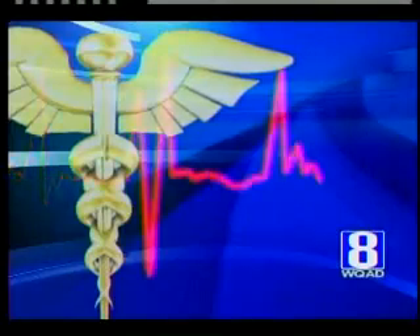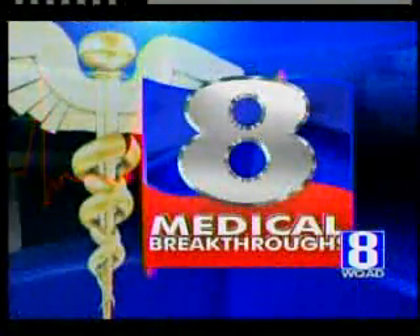WQAD Quad Cities News Channel 8. In health news on this Friday, it helps many slim down, but liposuction is not easy on the body. It requires anesthesia and often leads to swelling, pain and days of bruising. New technology is helping patients look leaner without the long recovery. The secret ingredient is water. We have details on today's medical breakthrough.